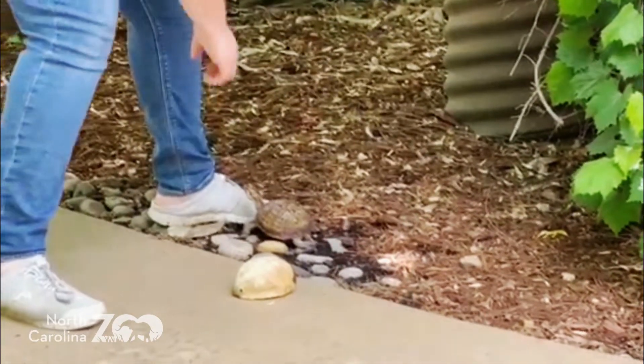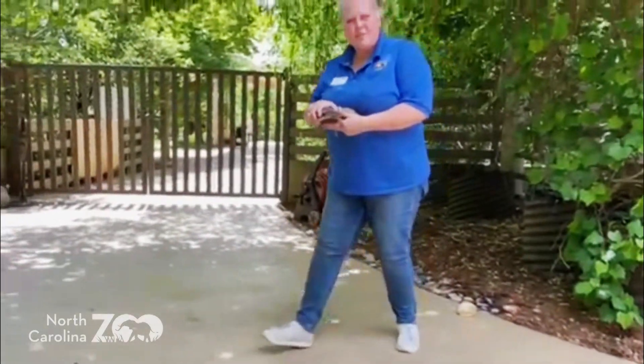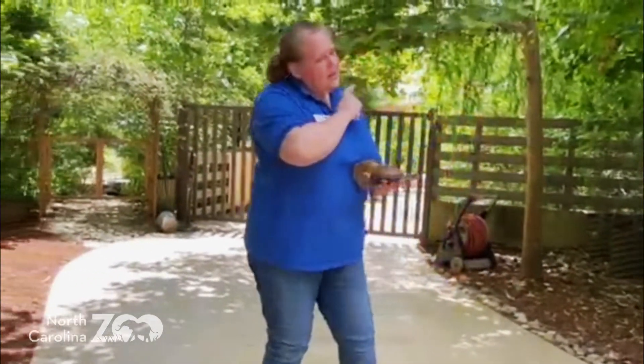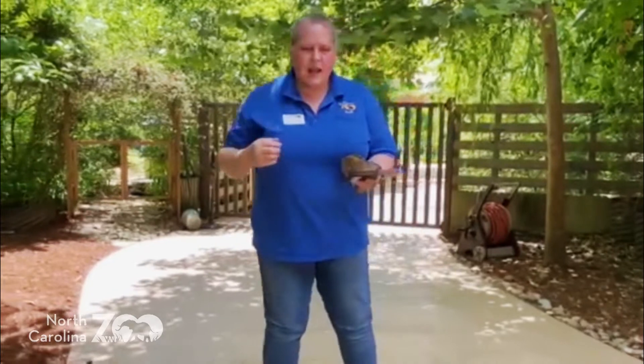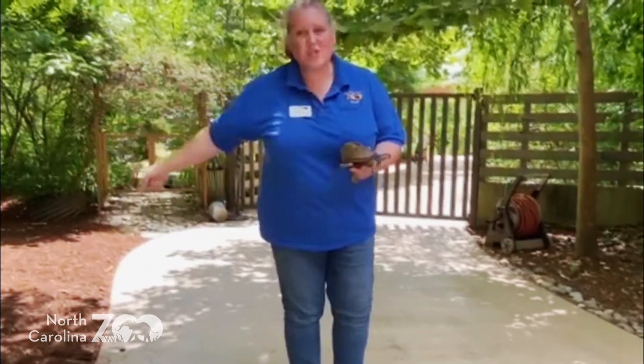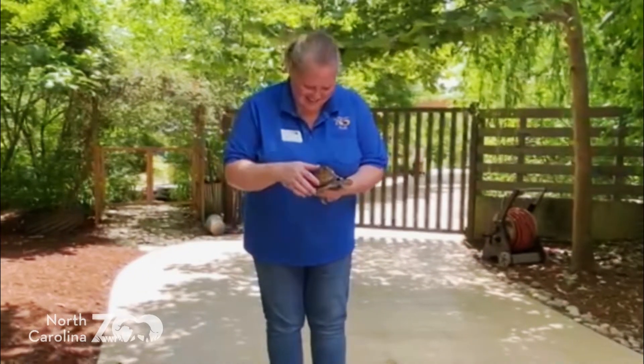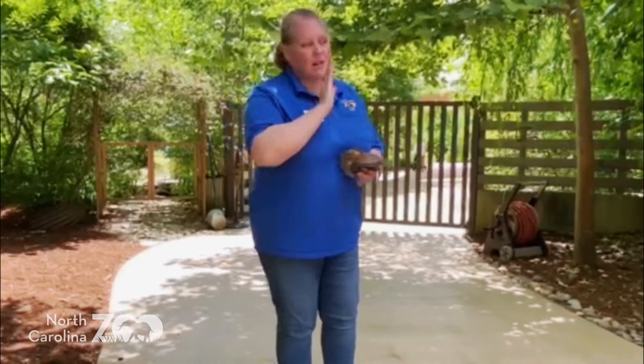He wants my feet. He doesn't want anything over there because box turtles have a really good instinct. There's something over in that direction that they really want. And so, if you were to pick them up and put them back the opposite way, he would just turn around and go right back over the road — or to my feet in this case. So, it's safe to put them in the direction that they're going.